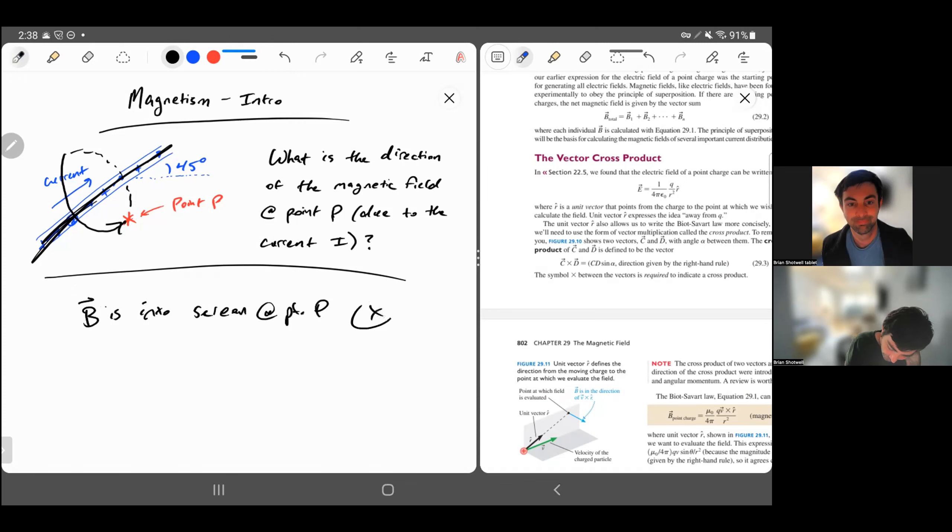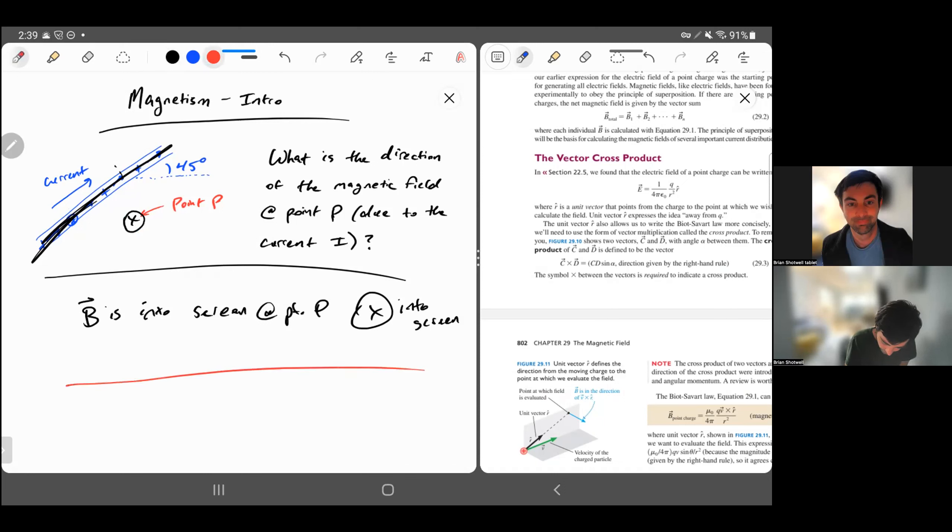The symbol for into the screen is an X with a circle around it — that means into the paper or screen. You can think of it as looking at the back of an arrow going away from you, where you see the feathers. Conversely, if something is coming out of the screen toward you, you draw a dot with a circle — like the tip of an arrow coming at you. So the magnetic field at point P is the X with a circle. If you want another point where the field comes out of the page, you'd draw the dot with a circle. More to come in the next videos.